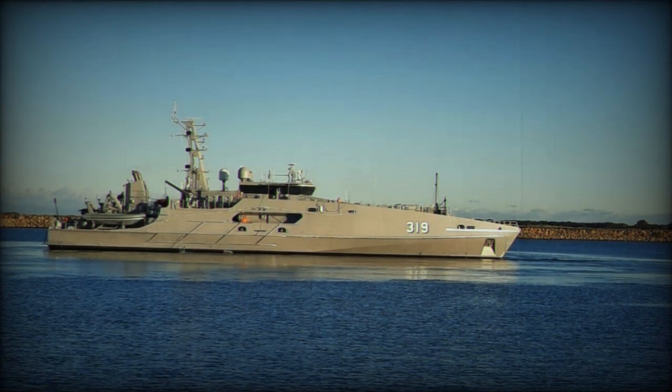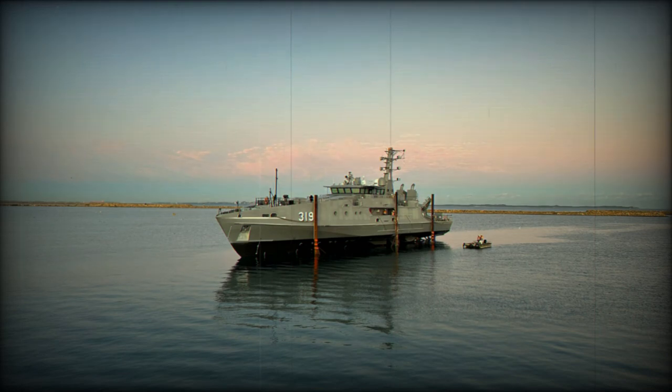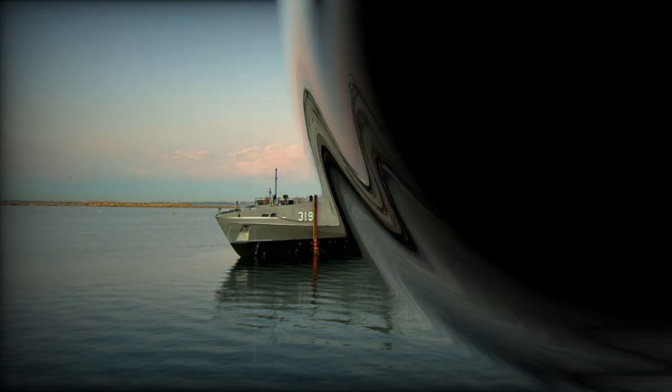Austal Australia is also contracted to deliver 22 Steel Guardian-class Patrol Boats to the Commonwealth of Australia under the Pacific Patrol Boat Replacement Project, SEA 3036-1, and has delivered 17 vessels since 2018.